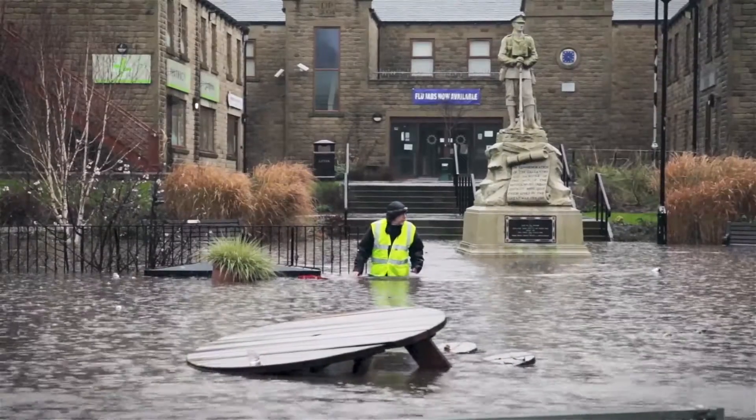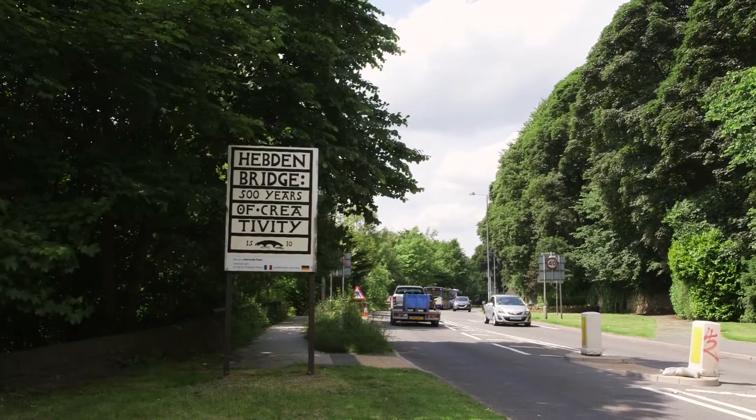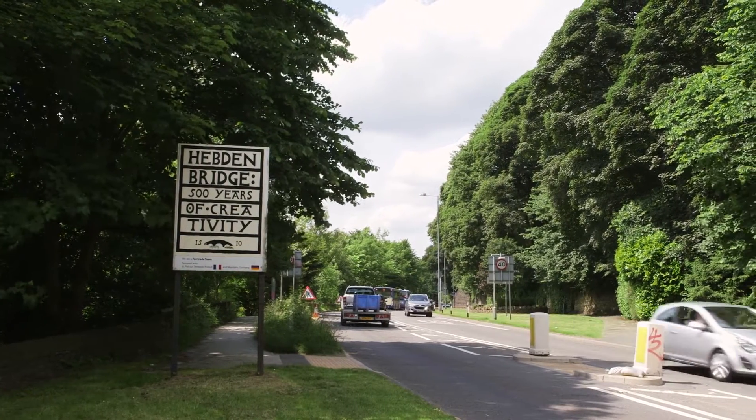Thousands of people were displaced from their homes — it must be awful, it must be really difficult. We were aware of Flood Network, which is a grassroots initiative to install a crowdsourced network of flood sensors.